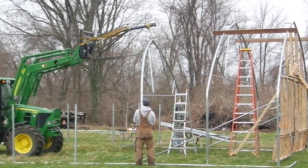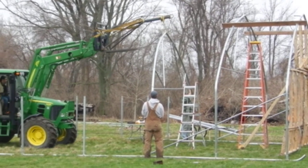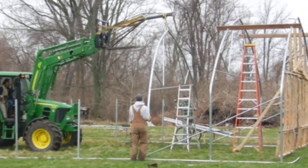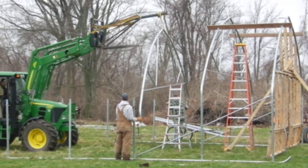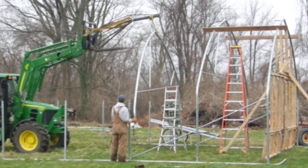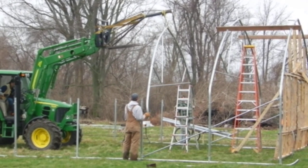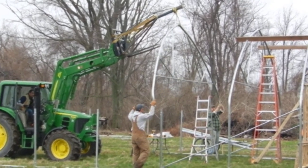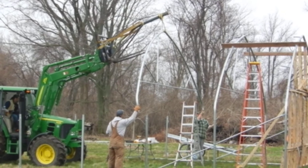We have several of these that we have to put up today, and then we'll have the skeleton of the frame up — but this is number three. This will take another three or four hours before we're finally finished, but we wanted to show you the process of raising the trusses.